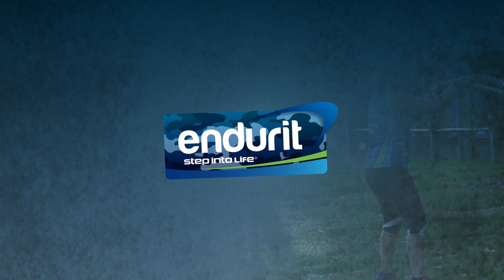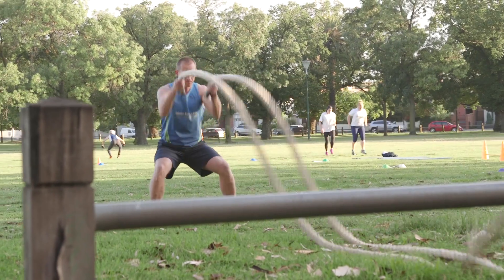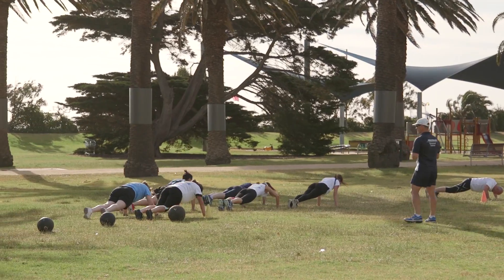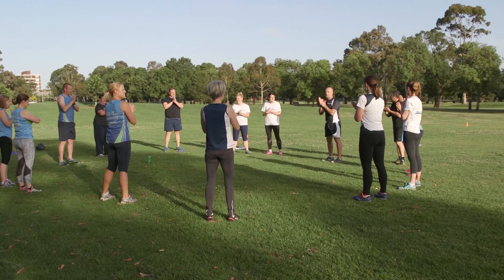Test your limits with Endure It, an inspiring cross training session using bootcamp style drills to mold you into shape. The outdoors provides the perfect environment to use weighted bars, ropes, medicine balls and buddy drills to maximise fitness while strengthening and toning your body. Work as a team and leave feeling pumped.